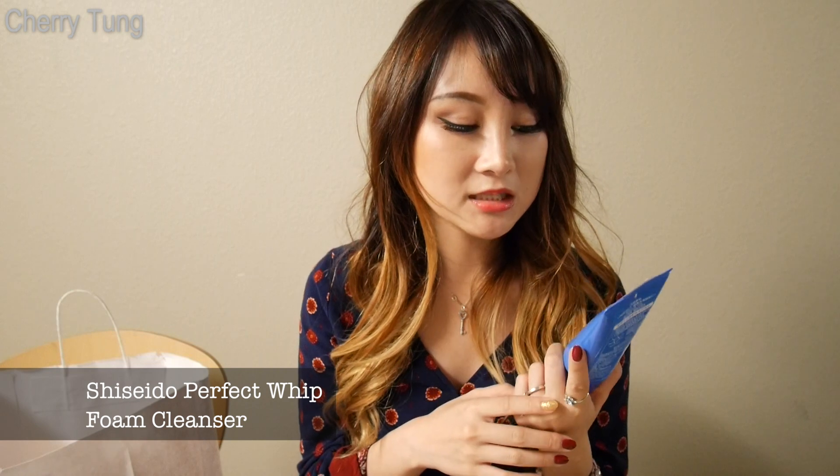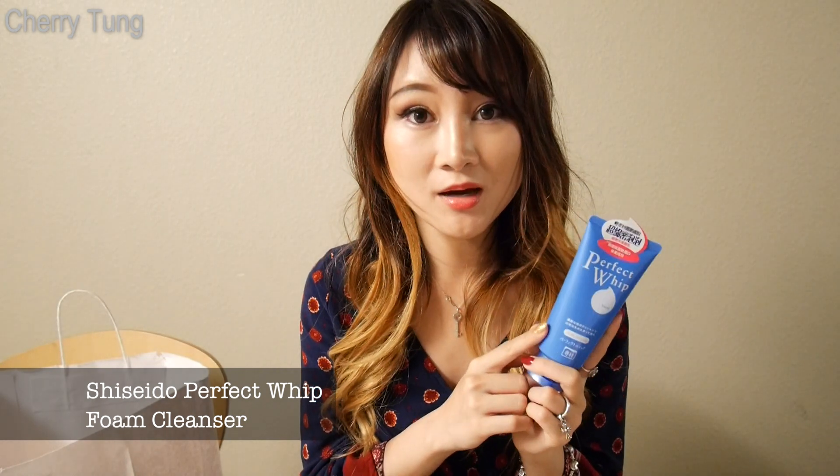Some people even use this to clean off their makeup if they're not wearing a lot. I love this product and I've used it before too.